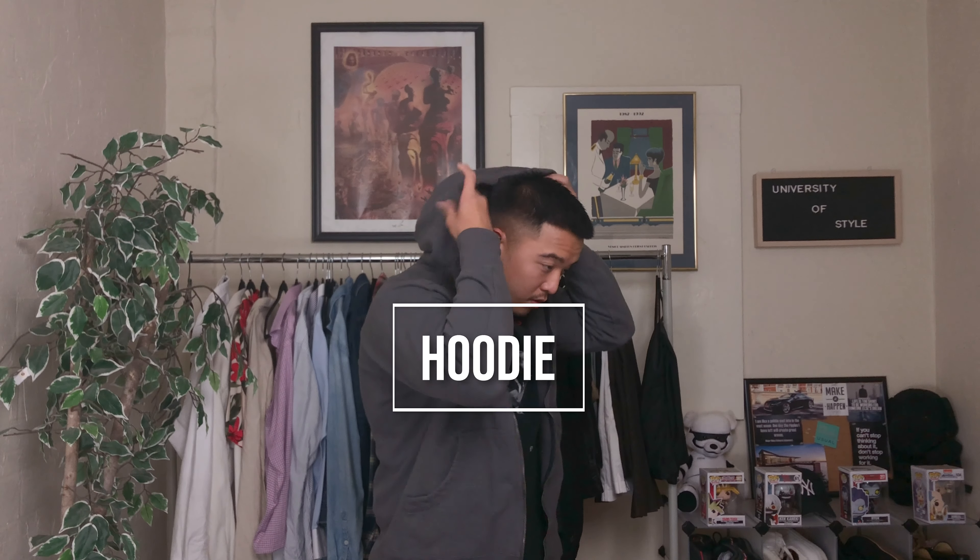I mentioned this item as an interchangeable piece for each of the jackets, and it is none other than the hoodie. What can I say about it? It's cozy, it's cheap, super dope — and it's here to stay.